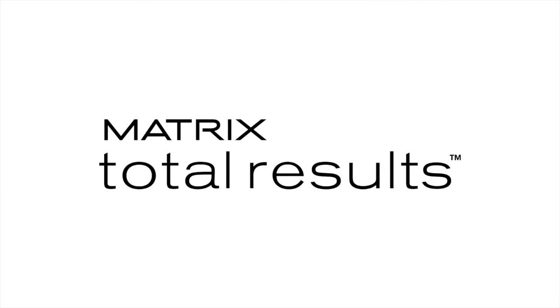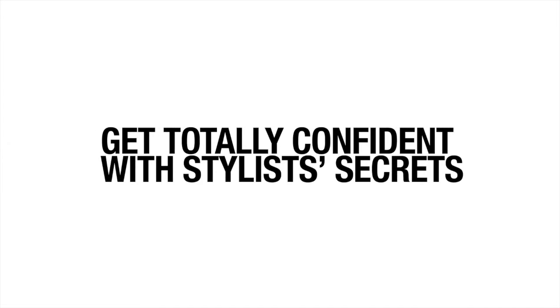Total Results is a complete hair care system fueled by Stylist Secrets to provide total confidence for creating any end look.